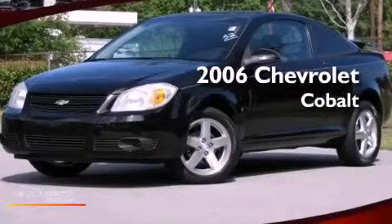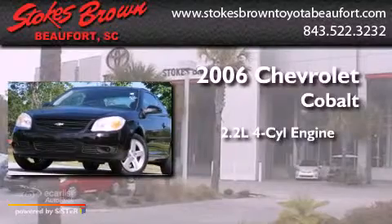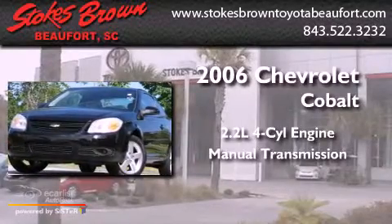This is a 2006 Chevrolet Cobalt. It features a 2.2-liter four-cylinder engine and a manual transmission.